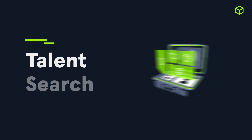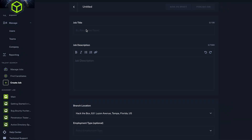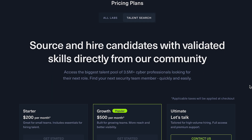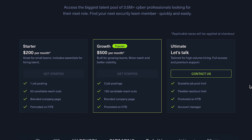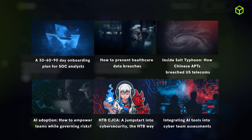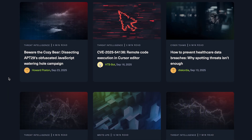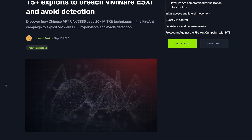Want to learn more about Threat Range? Check out the video link in the description or click the link to try it out yourself. Moving on to Talent Search, we also introduced a new set of plans so you can hire skilled cyber professionals directly from our global community of more than 4 million members. And don't forget our blog updates — this quarter's highlight is our Threat Intelligence series, where we break down real-world breaches by APT groups and show you how you can recreate those techniques through Hack the Box.